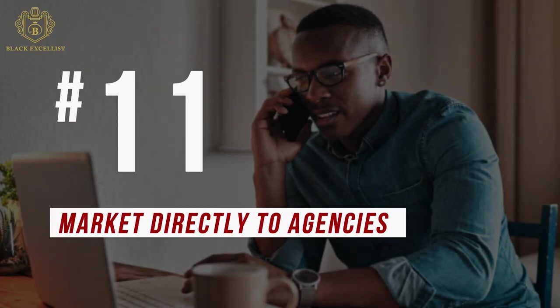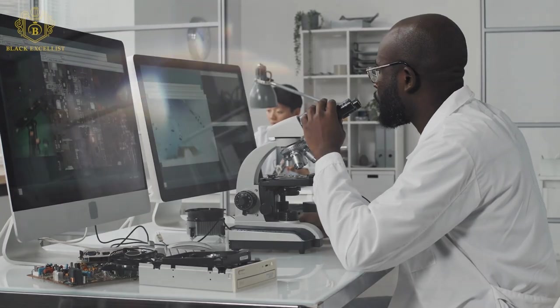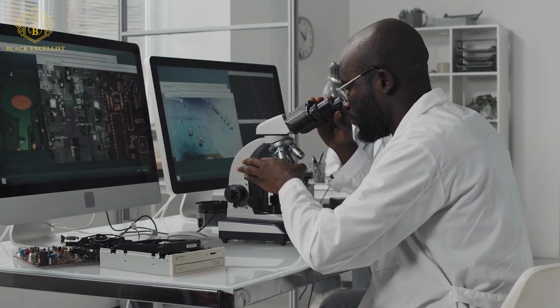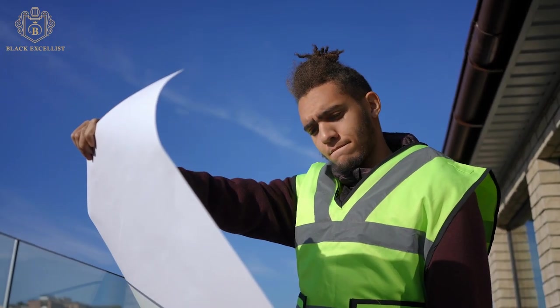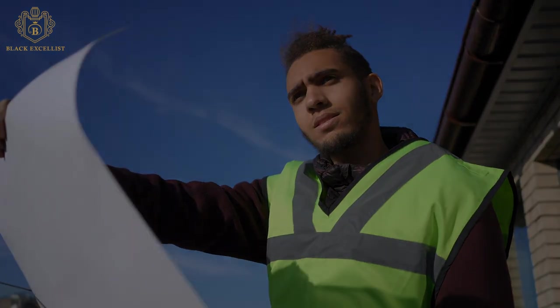Number 11: Market directly to agencies. If you know exactly which government agency your small business is most suited to contract with, you can market your firm directly to that agency. To do this, you would use SAM.gov and Subnet to identify existing procurement needs, then communicate directly to those agencies. Or just contact the contracting officer to talk through your questions. Even if an agency doesn't have a current contract opening, you should market directly and start networking to establish your name among the government contracting community and put a face on your company.